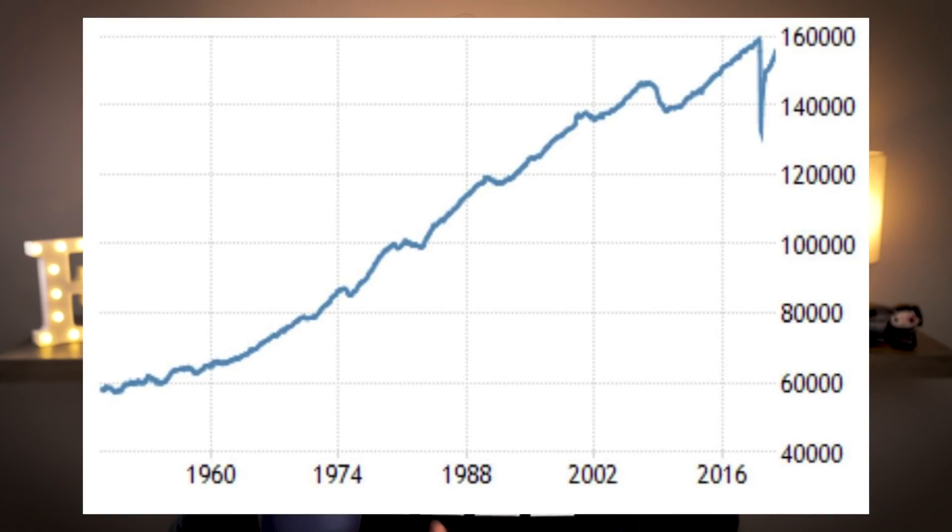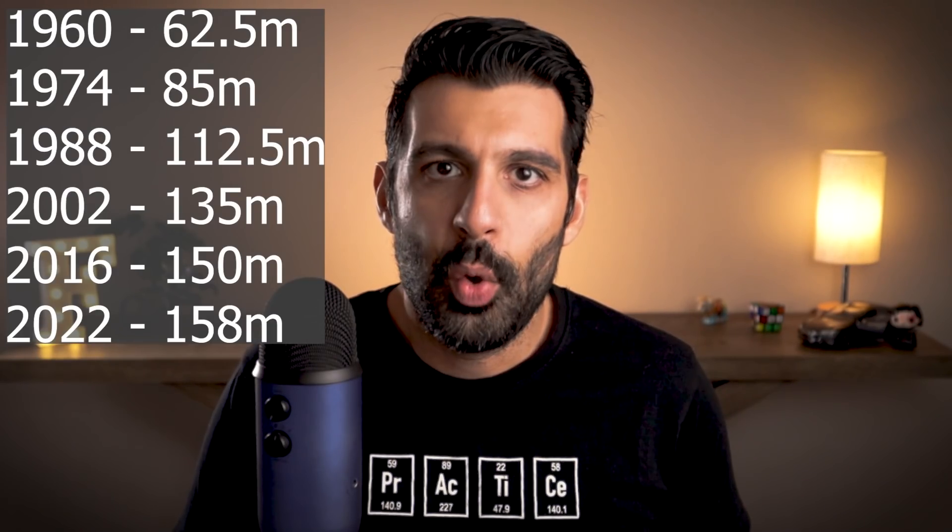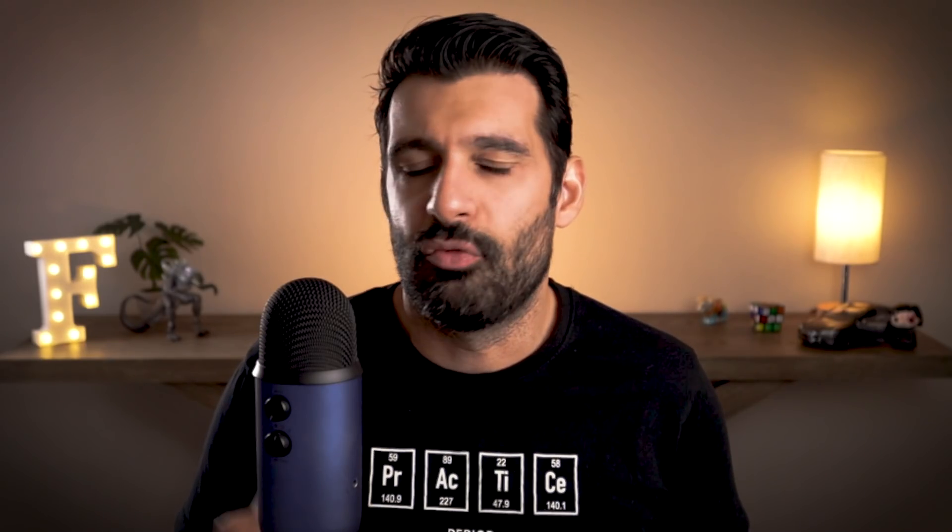I'd like to show a chart of the number of jobs in the US per year from 1948 through today. Highlighted specific years: in 1960, roughly 62.5 million jobs; 1974, roughly 85 million; 1988, roughly 112.5 million; 2002, roughly 135 million; 2016, roughly 150 million; and 2022, roughly 158 million. Of course in 2022 we have to think about the COVID pandemic — there was a massive drop in jobs, but it seems to have largely recovered and we're on the path to get back to previous levels.